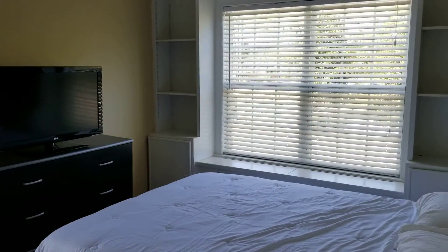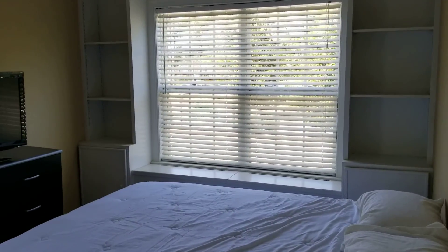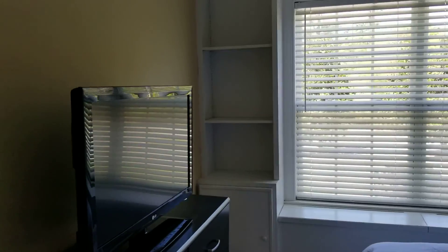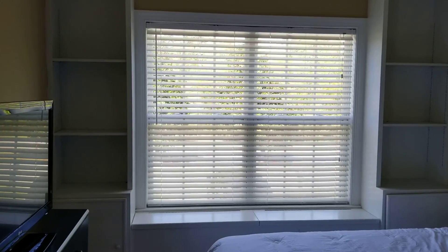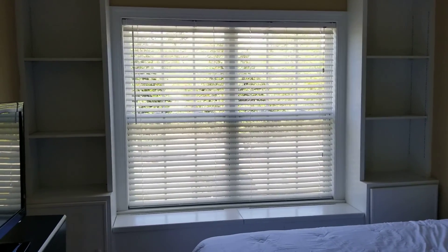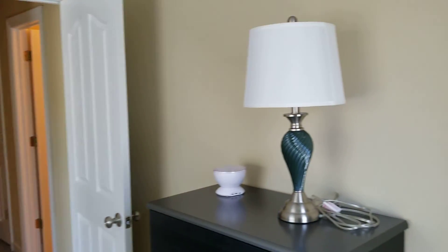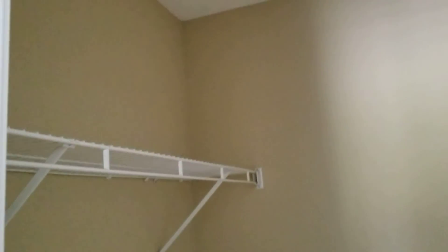And the fourth and final bedroom. This has a built-in — it does have a bench area, it does have shelving, and there's storage underneath the bench. And another walk-in closet.